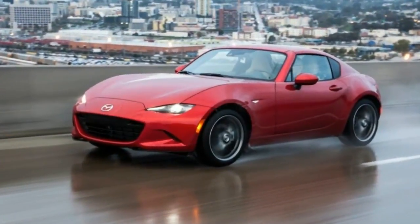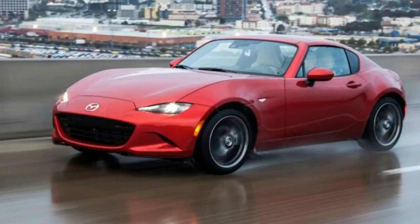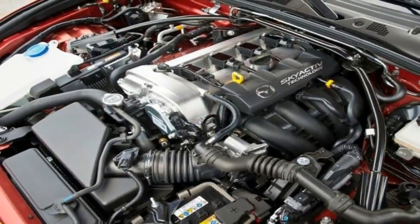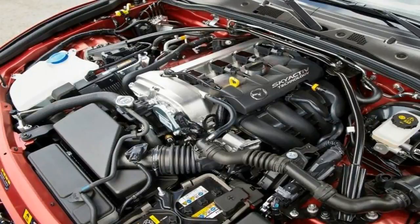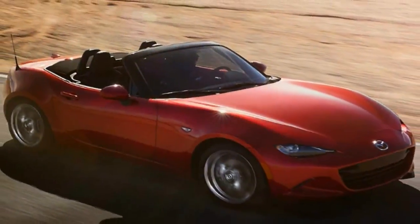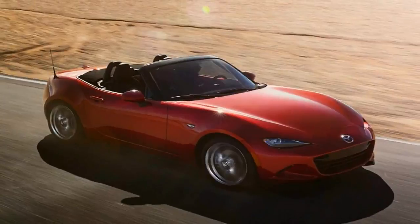No longer is the Miata a back-to-basics drop top. Base models are hardly luxurious, but the automaker fits a 7.0-inch infotainment system as standard equipment this year, joining LED headlights, keyless ignition, cloth upholstery, and a leather-wrapped steering wheel. A sport package is optional on the Club model for $2,000.